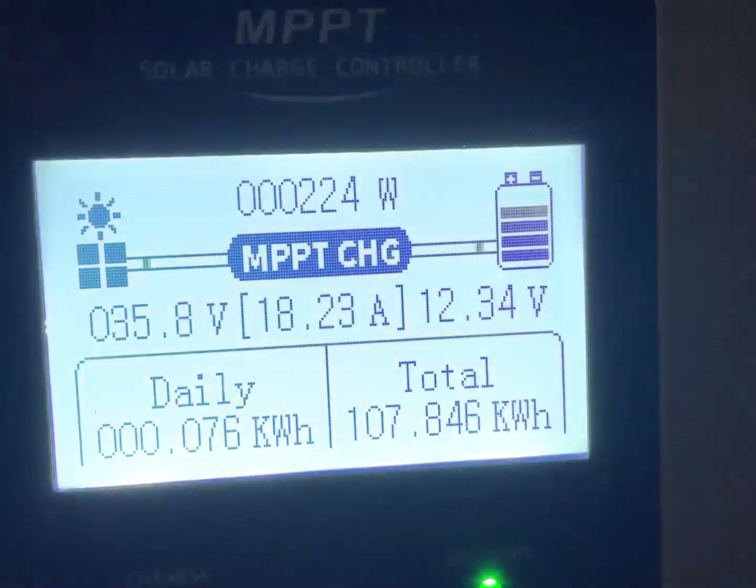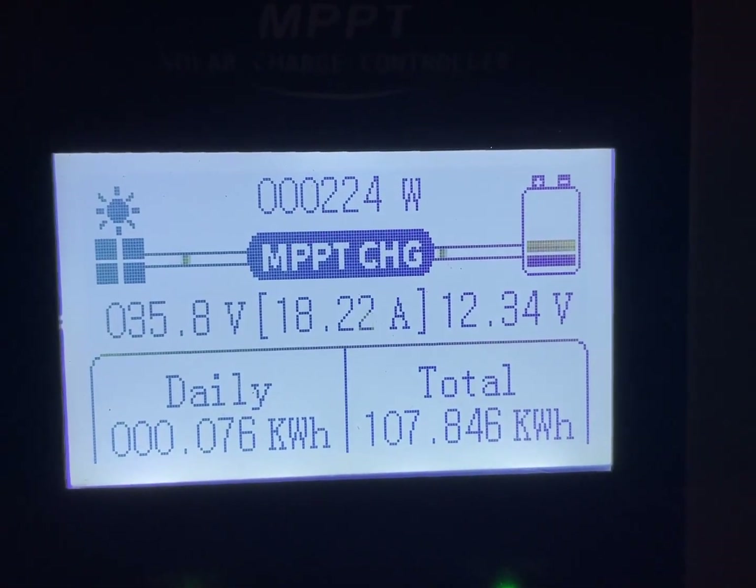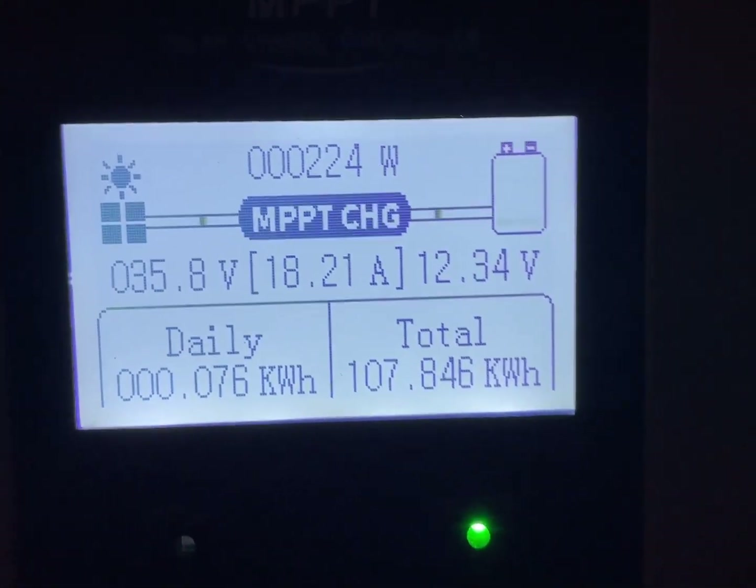It's on to charge number three, going at a nice pace. It's going to turn 25 watts.